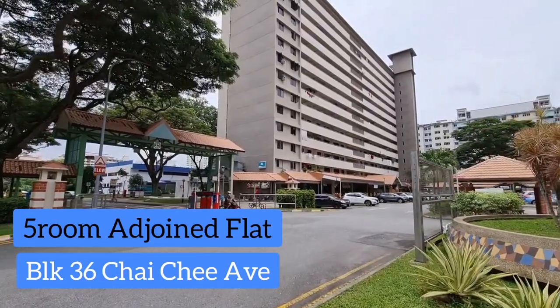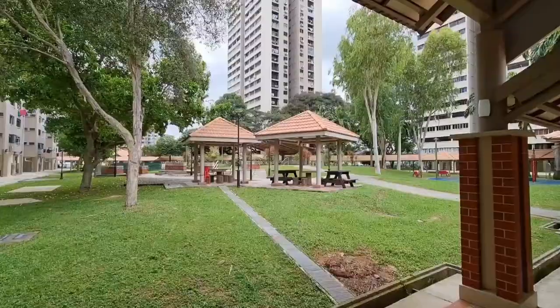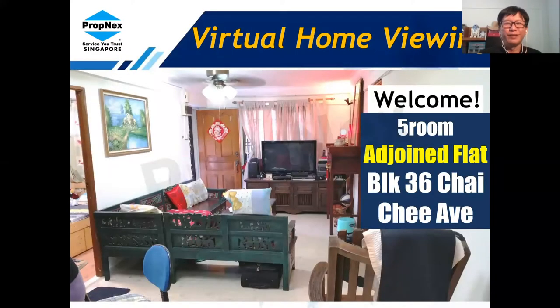Hey guys, today we'll be bringing you to a resale HDB — a 5-room adjoined flat which we call a Jumbo Unit. It is located at Block 36 Chai Chee Avenue. For those who are not familiar with Chai Chee, I will quickly run through the location and some of the nearby amenities.